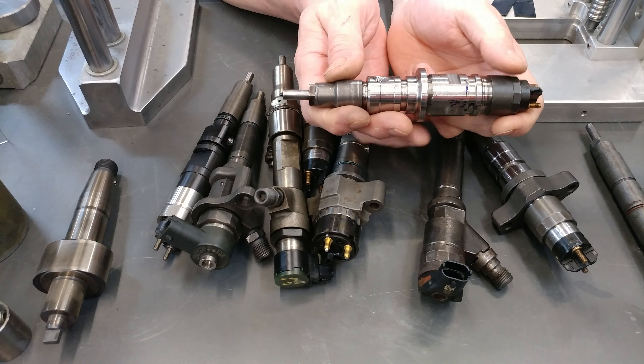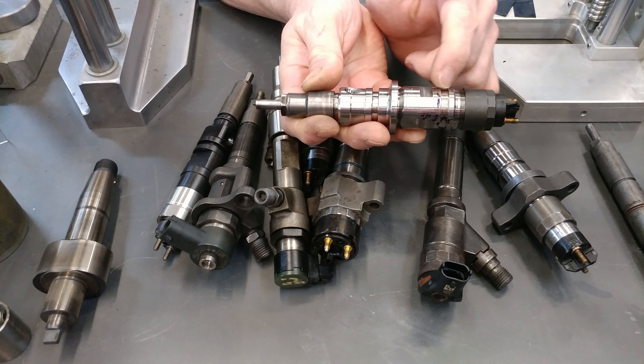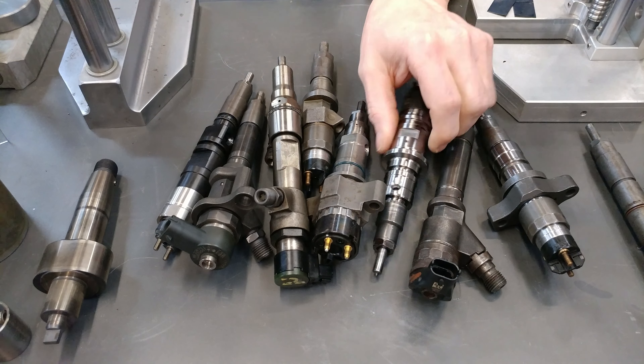What happens when you do that? Well, you can do one of two things. These high pressure fuel spikes — there's an internal high pressure seal inside this pump.